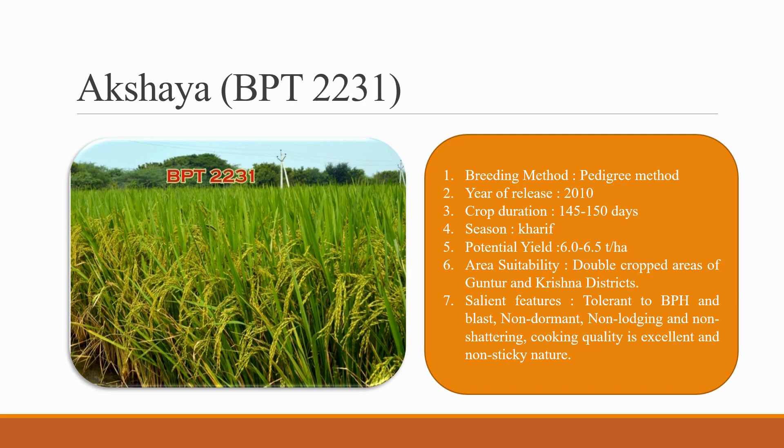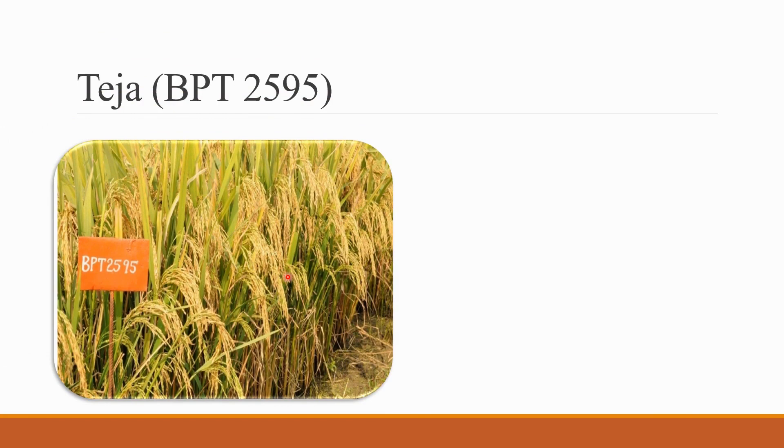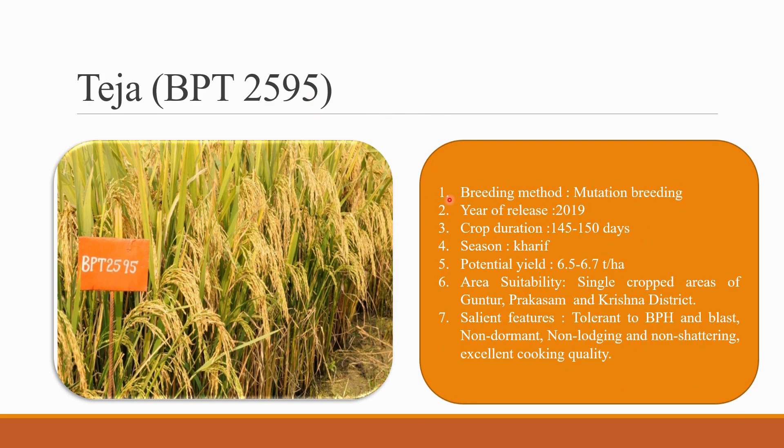The next variety is Teja BPT 2595. You can see in the image how the panicles have been occurring and how densely it has grown. The breeding method for Teja is mutation breeding. The crop duration is 145 to 150 days, and the season is Kharif. The potential yield is 6.5 to 6.7 tons per hectare. The area suitability is Guntur, Prakasam, and Krishna districts of single cropped areas. Salient features: tolerant to brown plant hopper and blast, non-dormant, non-lodging, non-shattering, and excellent cooking quality.